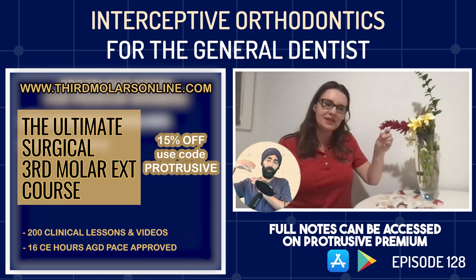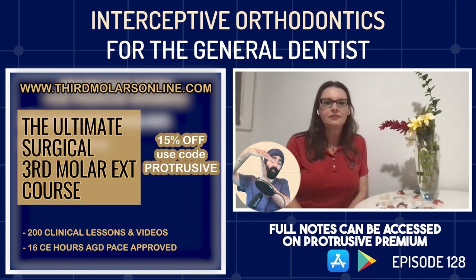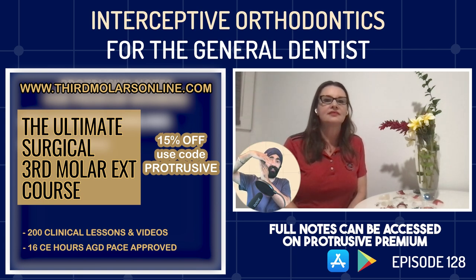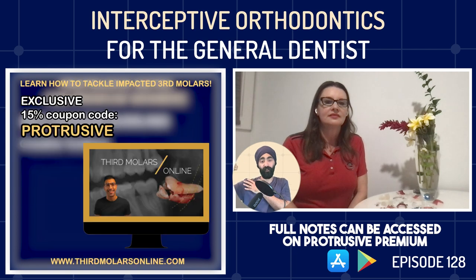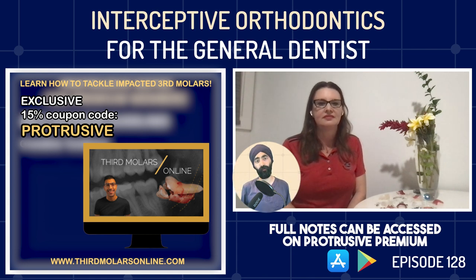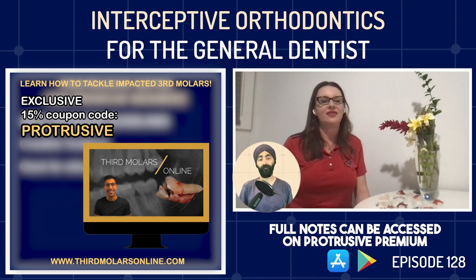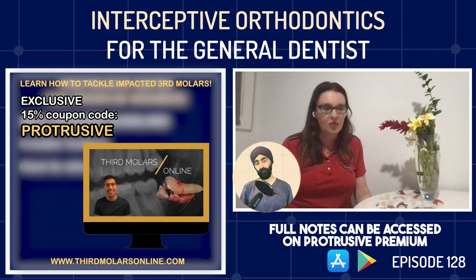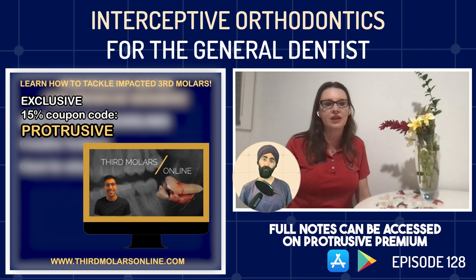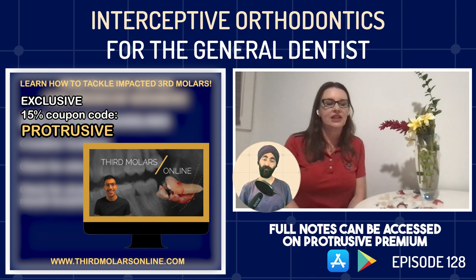What about a crossbite tendency — where the lower molar buccal cusps are almost cusp-to-cusp with the upper rather than cusp-to-fossa? I'd look at all the other indicators. If I had one of those other indicators, I'd probably do expansion. If not, I feel pretty confident I could just get it with braces, wires, or aligners. There are also airway benefits — I like to do an airway screening looking for evidence of snoring or mouth breathing. That would be another indication. You can't do anything wrong by expanding a little.